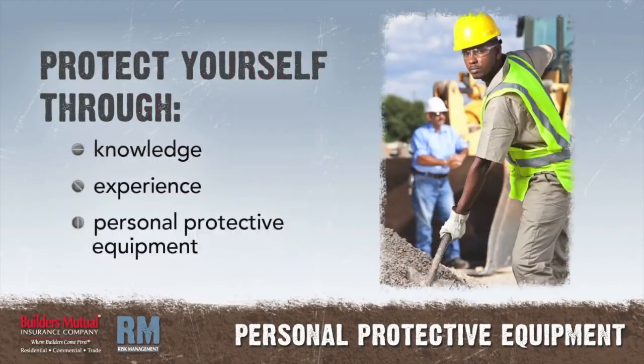Remember, your knowledge and experience are your first lines of defense against job site hazards, but always wear personal protective equipment when conditions call for it.